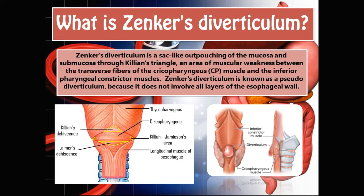Zenker's diverticulum is known as a pseudo-diverticulum, which basically means a false diverticulum, because it does not involve all the layers of the esophageal wall. At the bottom you can see Killian's triangle, which is actually where Zenker's diverticulum forms. On the right you can see the outpouching, and from a lateral view you can see the pouch at the back, with the esophageal wall and the pouch coming out of it.